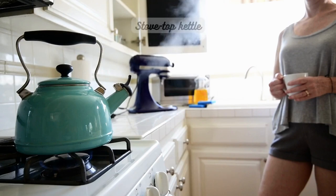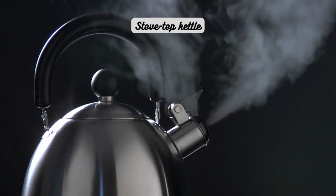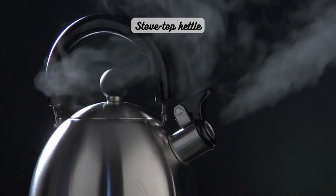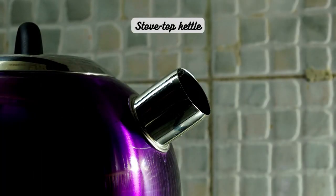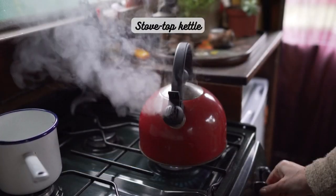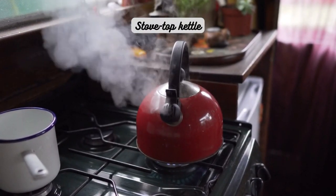First up, we have the classic stovetop kettle. This timeless design consists of a metal or stainless steel body, often with a whistle spout. Stovetop kettles are typically used on gas or electric stoves, providing a nostalgic charm to the tea-making process. They are often more durable, allowing for long-lasting performance, and tend to have larger capacities, making them perfect for gatherings or serving multiple cups of tea. Additionally, the whistling sound is a delightful way to know when your water has reached the desired temperature.